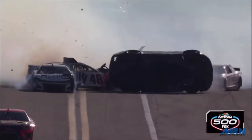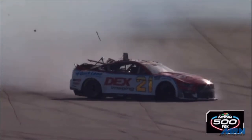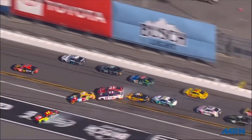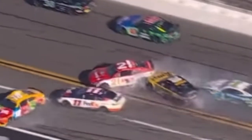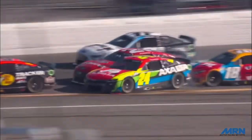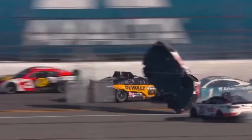There on the left, Christopher Bell in the 20 — both roof flaps are deployed as both rear tires are off the ground, and his car stays on the ground. But because only one came up for Harrison Burton, we don't see that second one come up until after the car is already upside down. That could be another reason why that 21 car was able to get upside down — because if both roof flaps were working, that 21 car stays on the ground.